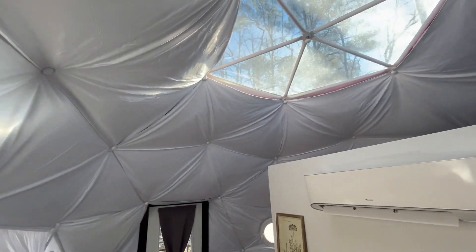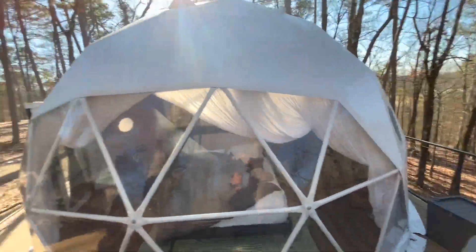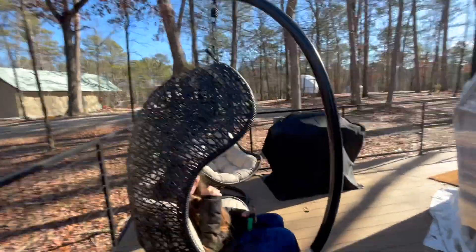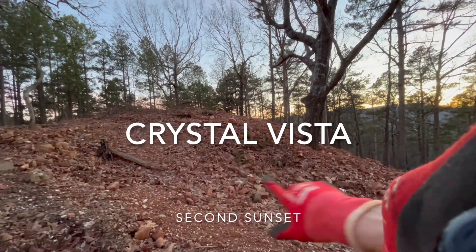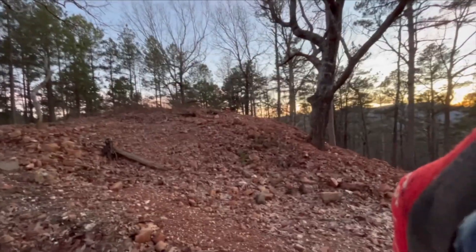One thing we did notice while prospecting Arkansas backcountry is that within the shale bedrock you get really milky quartz, while within the sandstone you get higher transparency. We're going to head to this tailing pile because it's coated in water clear quartz crystals.